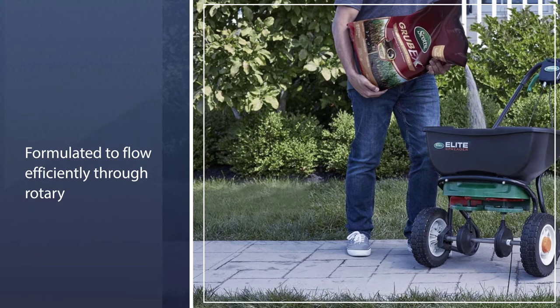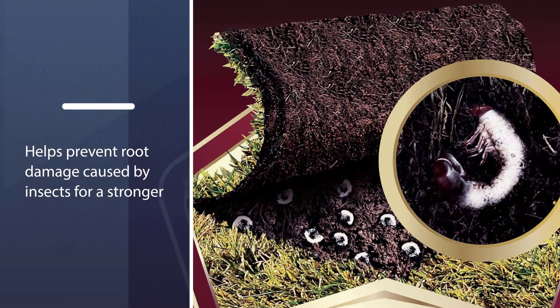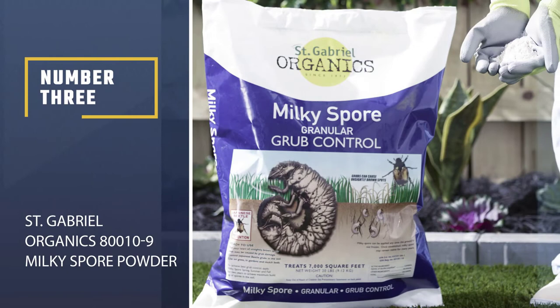The granules are formulated to flow efficiently through rotary, drop, and handheld spreaders. This value-priced 28-pound bag treats up to 10,000 square feet. The active ingredient is 0.08% chlorantraniliprole, considered a safer alternative insecticide that has significantly fewer negative effects on non-target species, like bees.